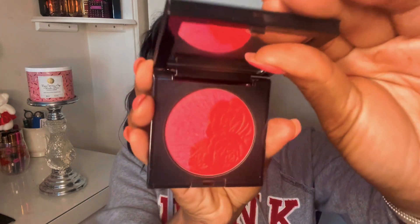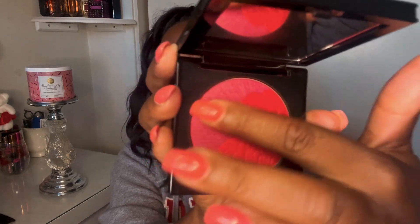This is Night Bloom right here — let me know if you've tried this. It's very pretty. Let me get some paper so I can wipe between swatches.